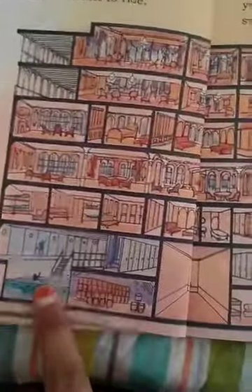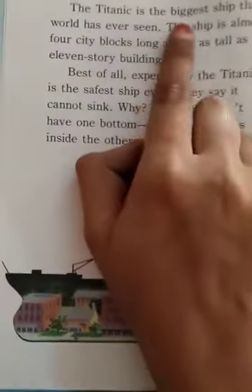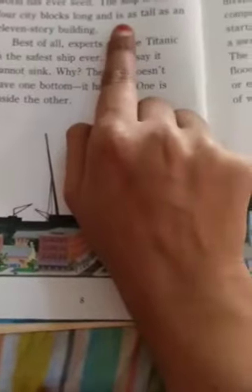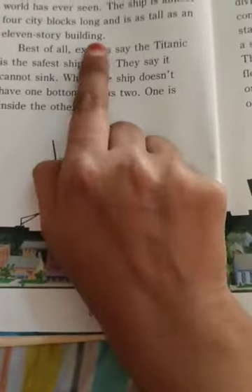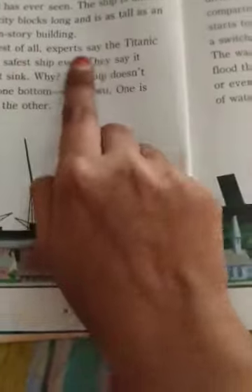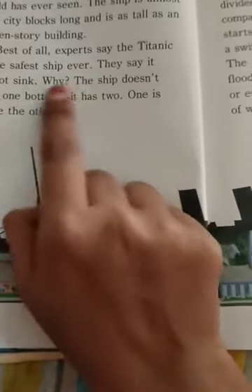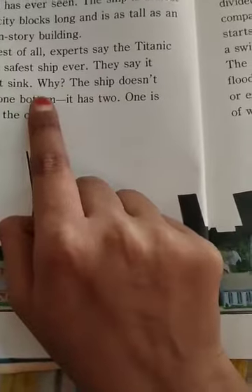Here you can see the swimming pool and the squash court. The Titanic is the biggest ship the world has ever seen. This ship is almost four city blocks long and as tall as an 11-story building. Best of all, experts said the Titanic is the safest ship ever. They say it cannot sink.